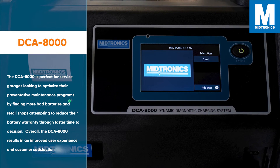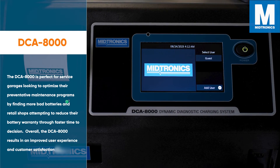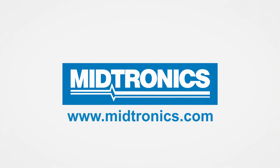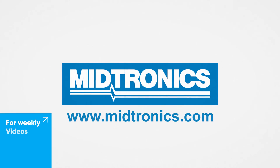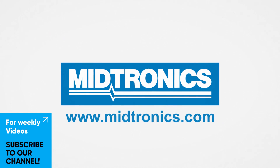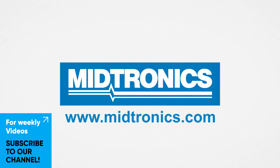Overall, the DCA8000 results in an improved user experience and customer satisfaction. Midronics — we will get you there. Subscribe to our channel and turn on the notification bell to stay up-to-date with everything we do. We hope to see you next week.